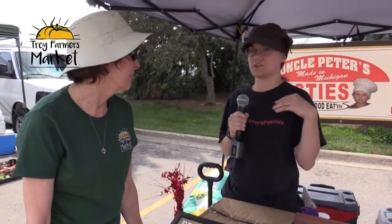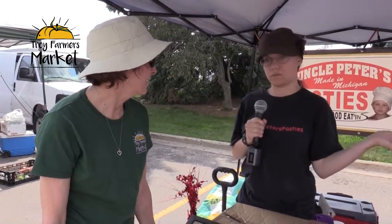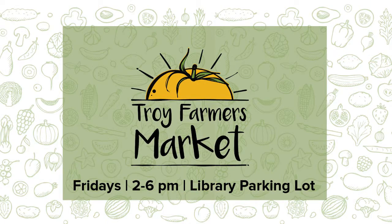The gluten-free lamb isn't usually carried at the market, but it is available at their store, which is in Lake Orion off of Lapeer Road, across the street from the Home Depot.